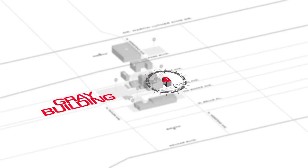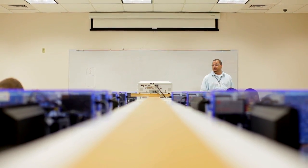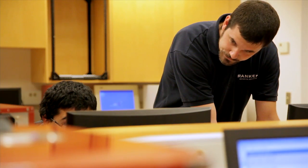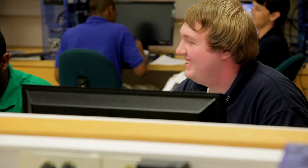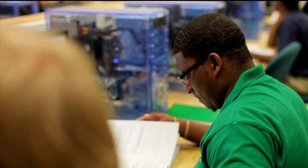Occupying two full floors of Rankin's Gray Building, the Information Technology Division has all the latest in computer equipment. All IT students begin in a common first semester that focuses on desktop operating systems and teaches students how to use computers and networks as resources.